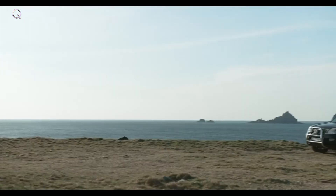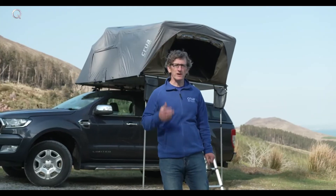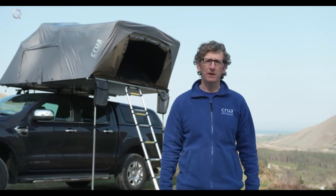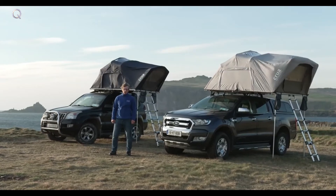The potential for an amazing escape is literally endless. Back today and you are guaranteed delivery of your Crua Air at the Indiegogo discount. This is your chance to become part of the camping revolution. We are Crua Outdoors.